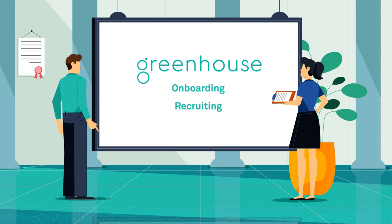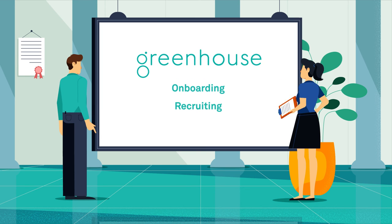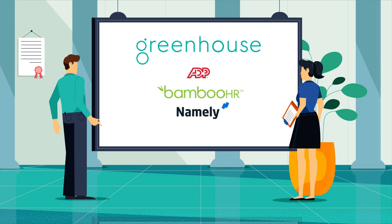Greenhouse Onboarding seamlessly integrates with Greenhouse Recruiting and other HRIS systems, including ADP, Bamboo, and Namely.